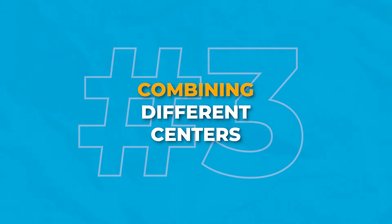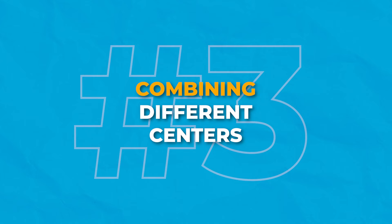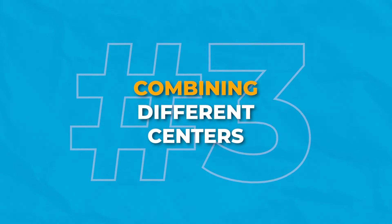Another one of our students gave some advice as well. She said that she combined her writing and her alphabet center into one center. She combined both the shelves and the tables, and now her students use both centers more often and can use those materials interchangeably. I've always combined my writing and my art center because so many of the materials cross over.